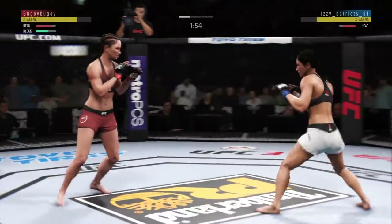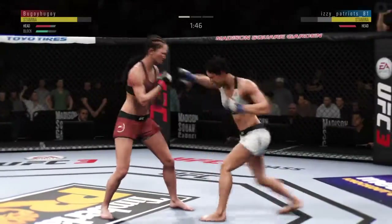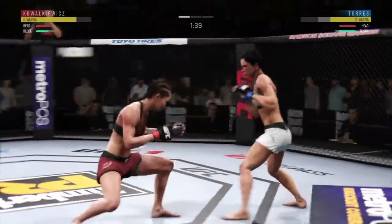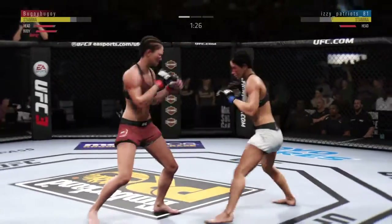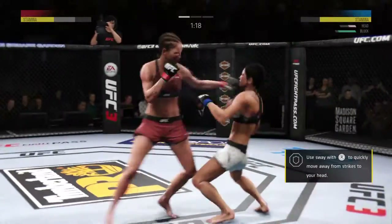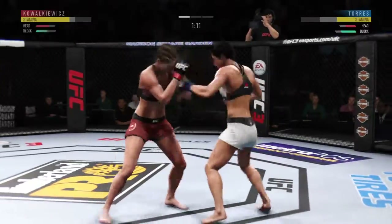Couldn't agree with you more. Right punches there. What a back-and-forth exchange. Really swung for the fences with that hook, but misses. Double jab there by Torres. Kovalkiewicz gets caught by the inside leg kick — a few more of those and that'll leave her up. Torres' lower jaw looking extremely swollen now.